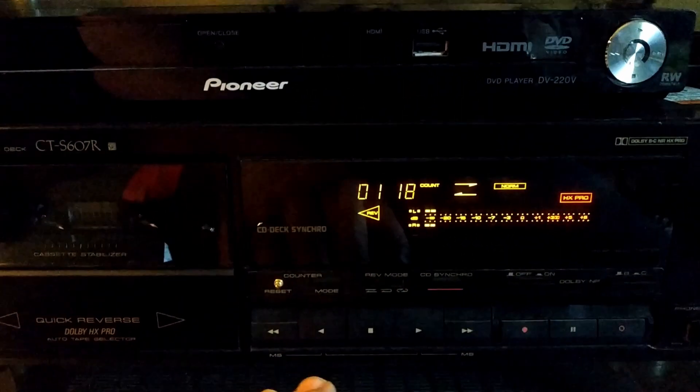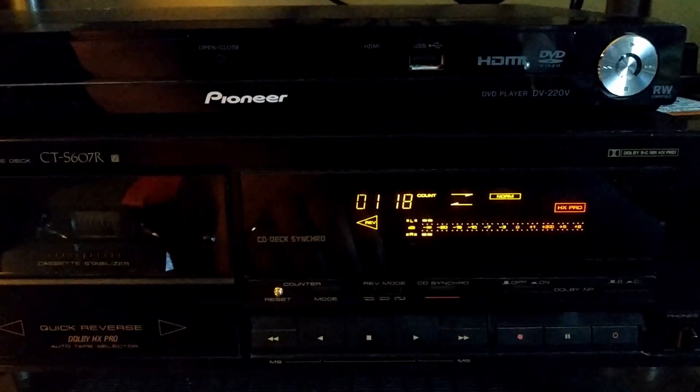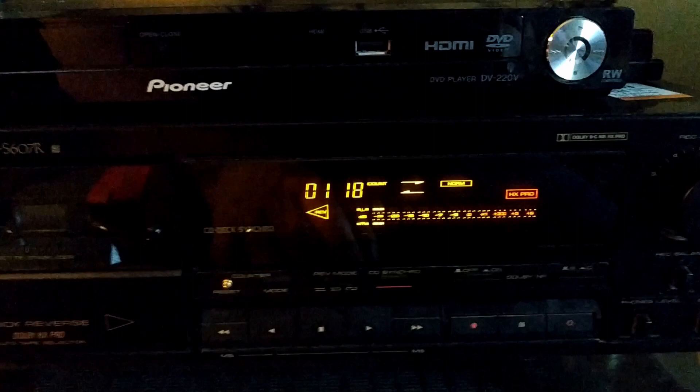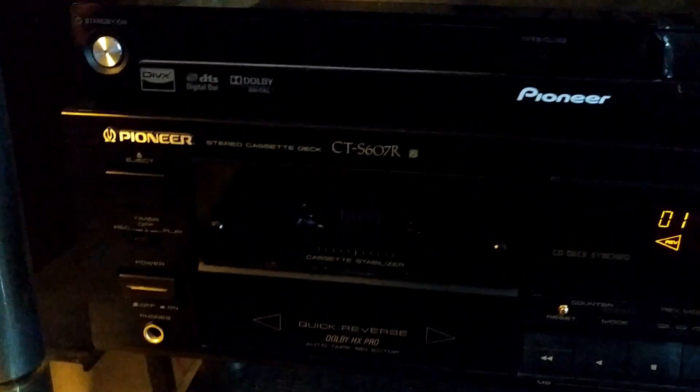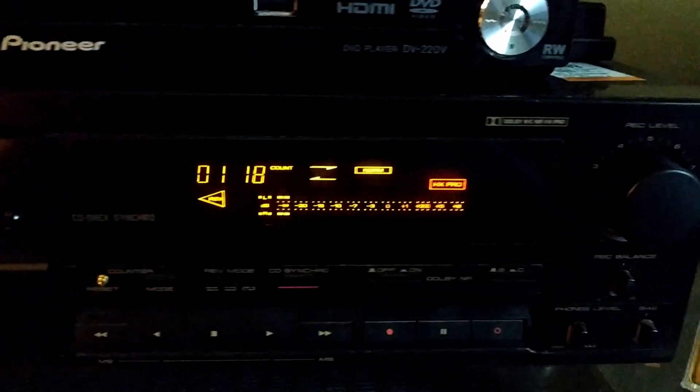I'm surprised with how good cassettes can sound. These ones aren't metal tape, they're not Dolby C or Dolby S or anything — these don't even have any Dolby noise reduction at all. These are basic audio cassettes from the day and they actually sound really good.